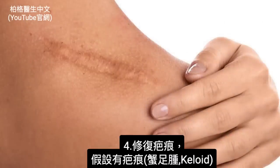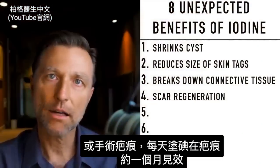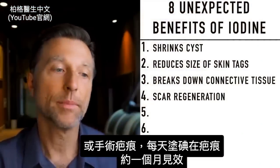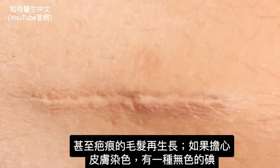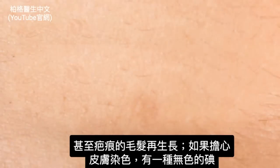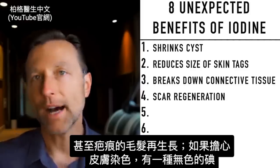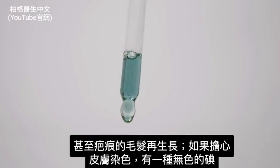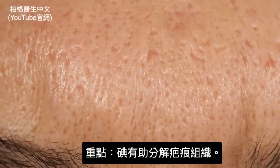That relates to the next benefit: scar regeneration. If you have a keloid or some surgical scar and you put iodine into that scar each day over a period of about a month, you're going to see some pretty cool results — you might even see hair growth occurring right over the scar. If you're concerned about staining your skin, they do have a type of iodine that is clear and doesn't stain. Iodine helps break down scar tissue.